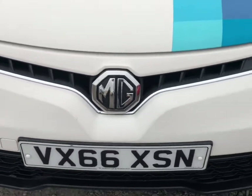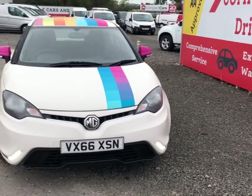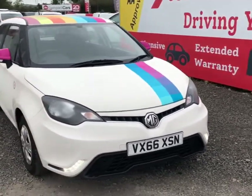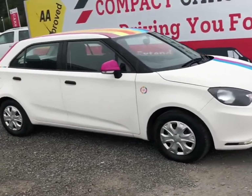Hi there everyone, it's Billy here again at Compact Cars and Vans and today I'm going to take you for a quick walk-around introduction video on the MG3 1.5 VTEC.